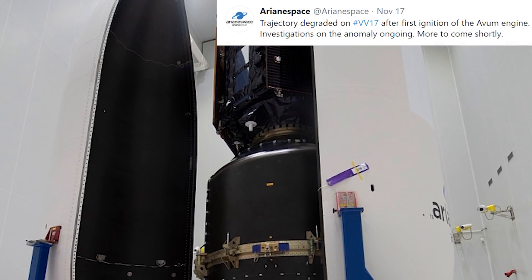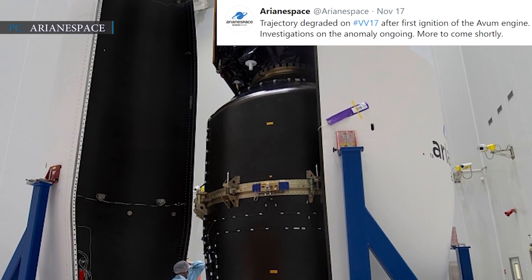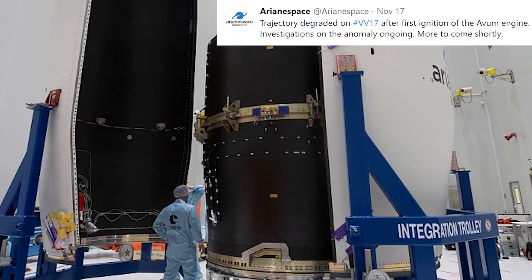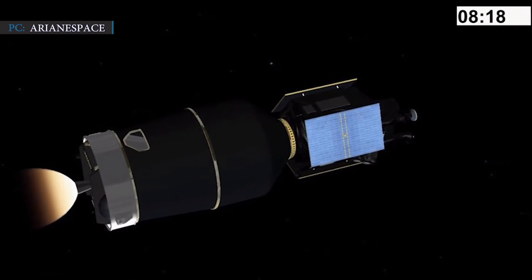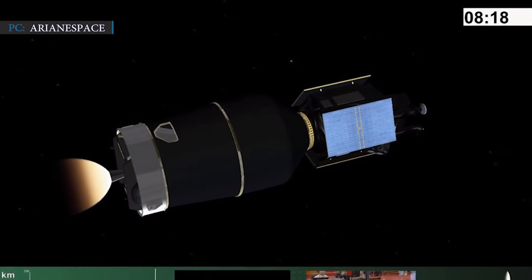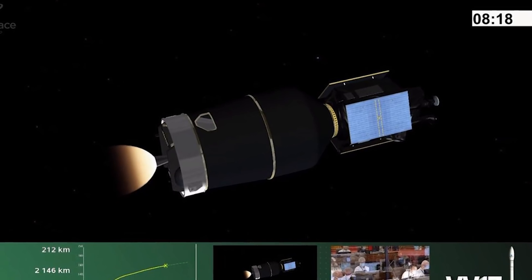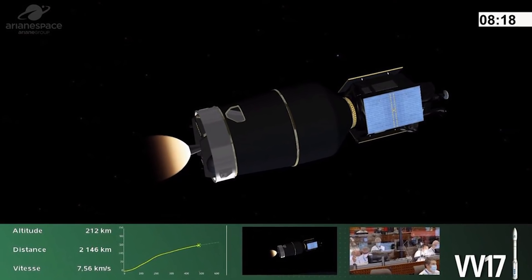Shortly after the failure, Arianspace stated on Twitter: 'Trajectory degraded on VV-17 after first ignition of the AVUM engine. Investigations on the anomaly are ongoing — more to come shortly.' Arianspace engineers are checking all data to track down the cause of the failure. Eight minutes after liftoff of Vega mission VV-17, following the first ignition of the AVUM upper stage engine, a deviation of trajectory was identified, entailing the loss of the mission. Telemetry data analyses are in progress to determine the cause.